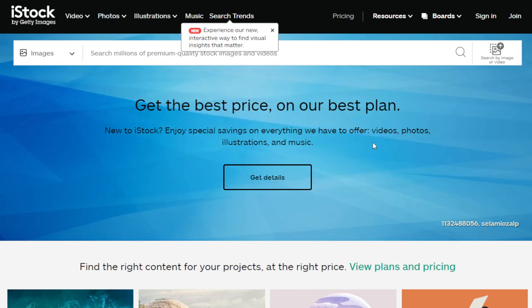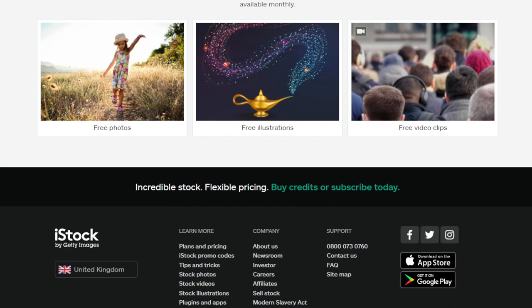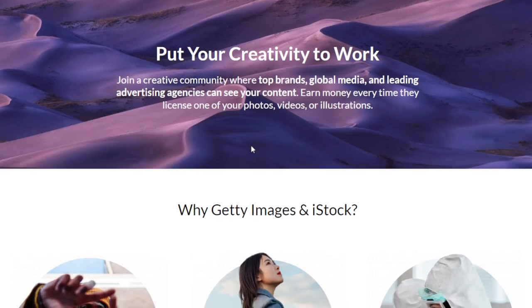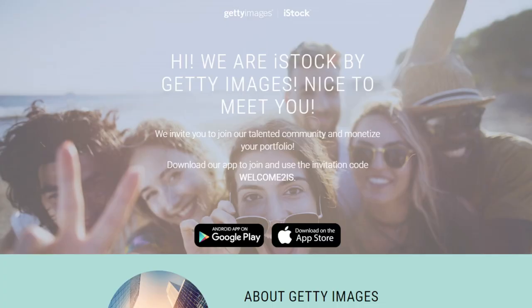Another way to make money is iStock Photos. Sign up as a contributor — scroll to the bottom of the page and look for 'Sell Stock.' They're part of Getty Images: 'Put your creativity to work — join a creative community where top brands, global media, and leading advertising agencies can see your content.' You earn money every time they license one of your photos, videos, or illustrations.